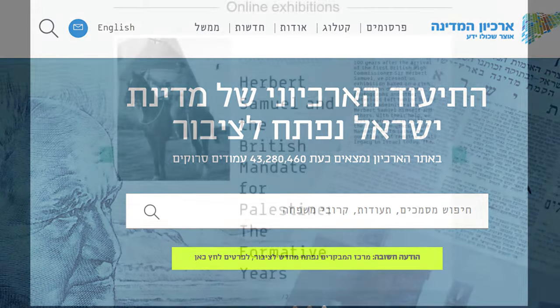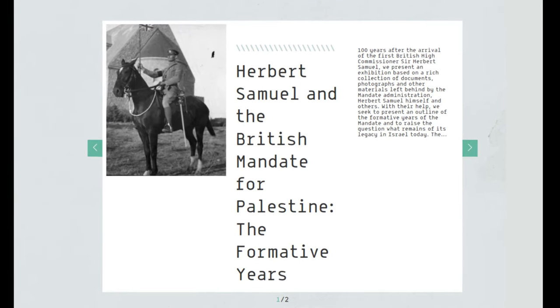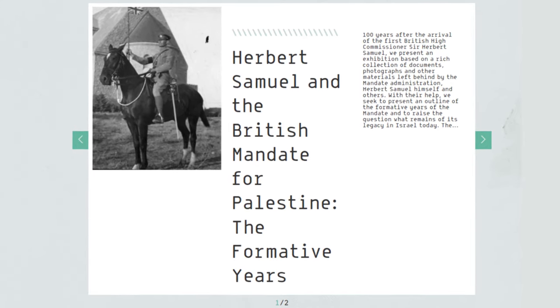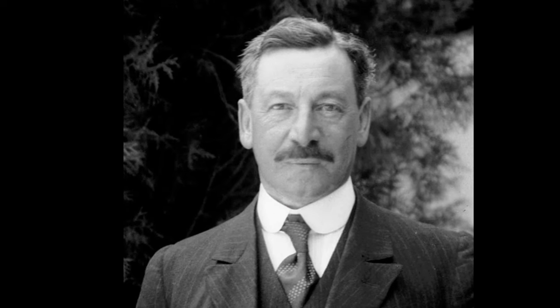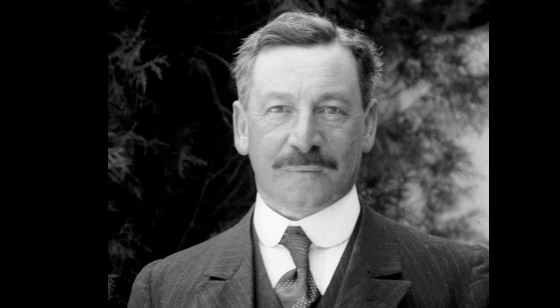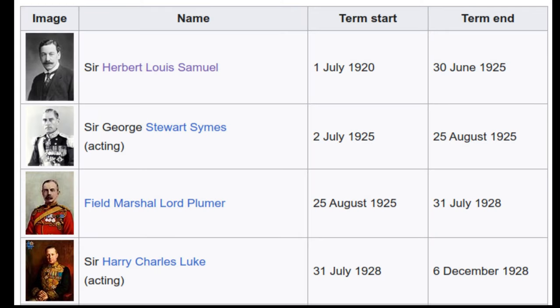On the website's homepage, you can find links to a number of online exhibitions. For instance, here's one they currently have about Herbert Samuel and the British Mandate for Palestine. Samuel served as the first British High Commissioner for Palestine, the UK's most high-ranking official in the country, and held that office for five years, from 1920 to 1925.